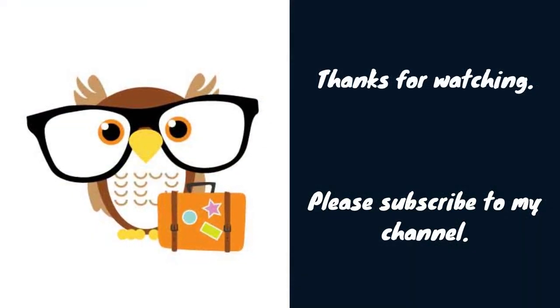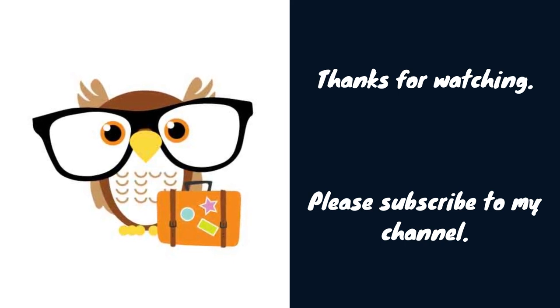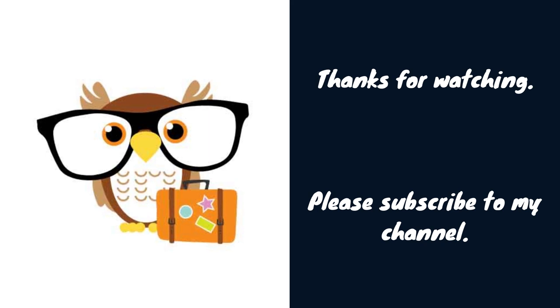Travel All says: Thank you very much for watching this video about Boston. Please subscribe to my channel and hit the notification bell.